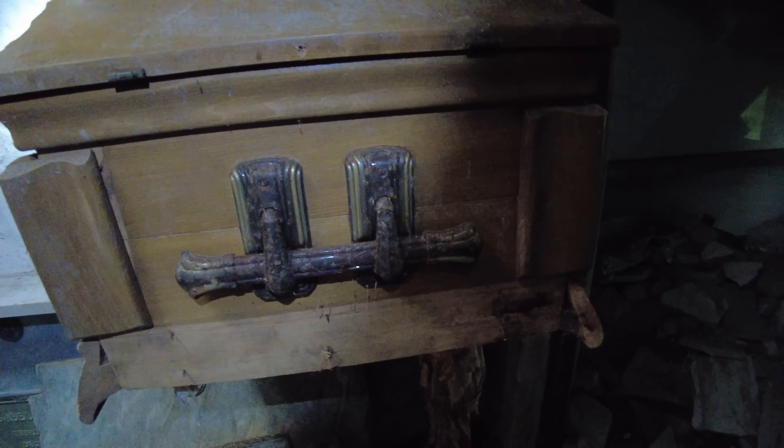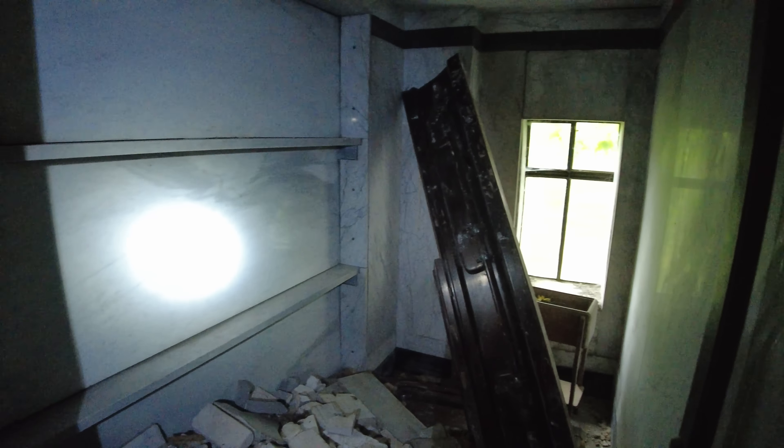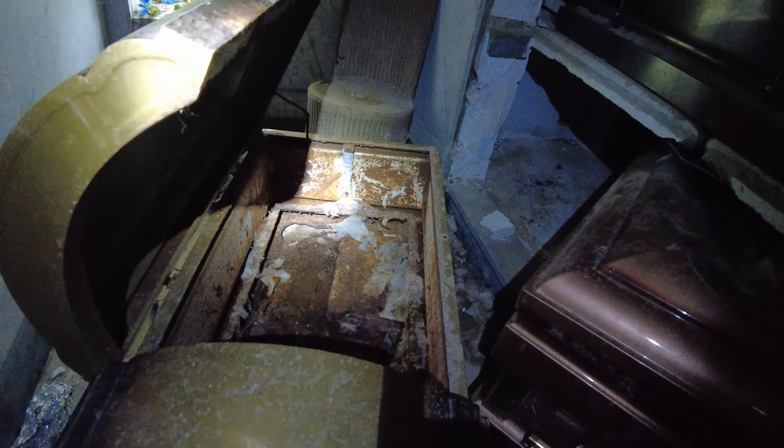There's a casket right in front of me. This is the one where there used to be remains — it looks like they were removed. There's a piece of the casket in this room. It looks like there was, at one point, an entire family in this room.